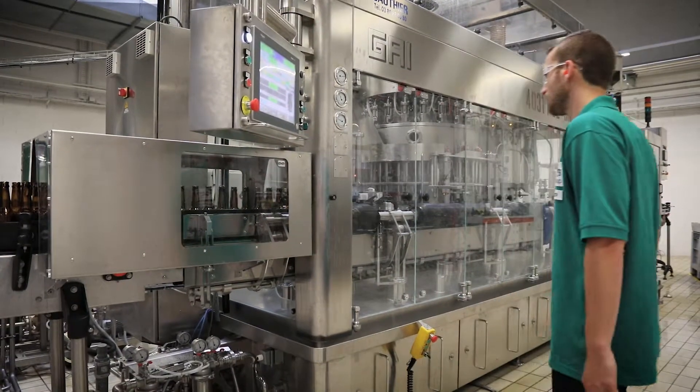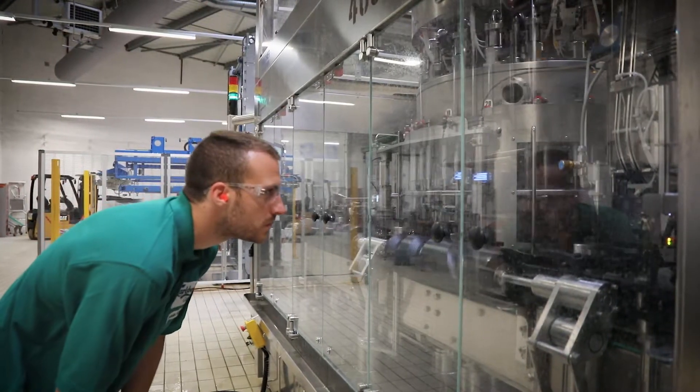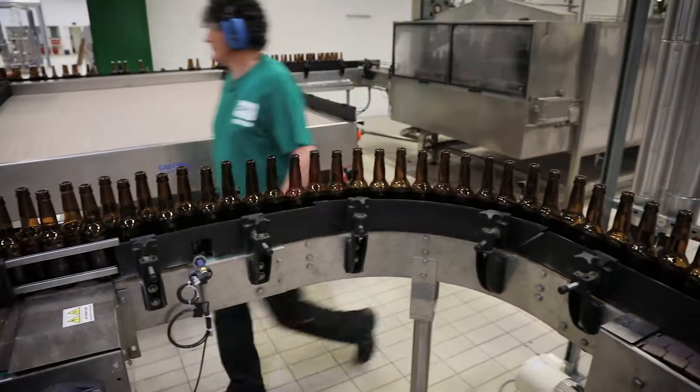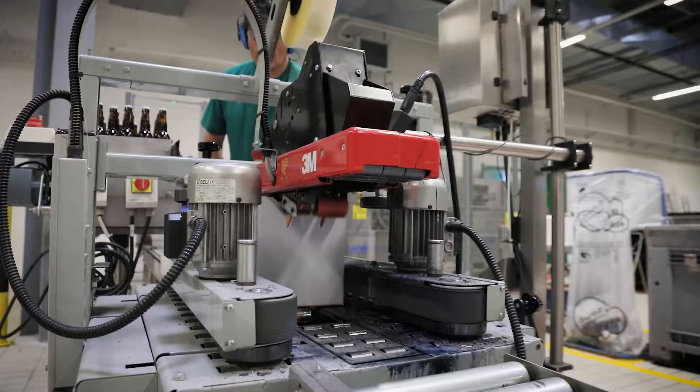The research and development centre is also equipped with a packaging line. Finally, we have 1500 square metres of storage capacity in this R&D centre, where we work on over 100 projects per year.